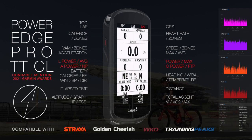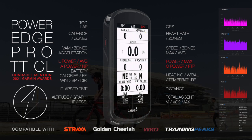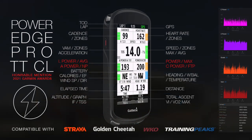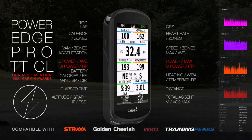Also featured are C power, A power, VAM, grade and efficiency shown in graphics on Garmin Connect, along with FTP, NP, maximum and average power, TSS, VI, and IF.